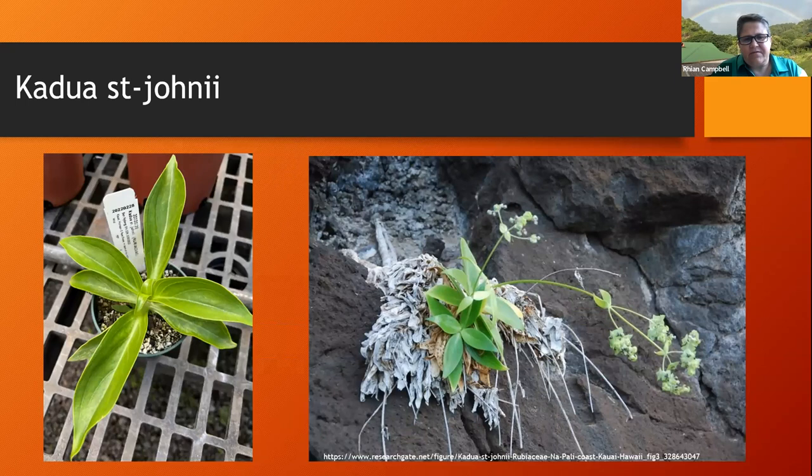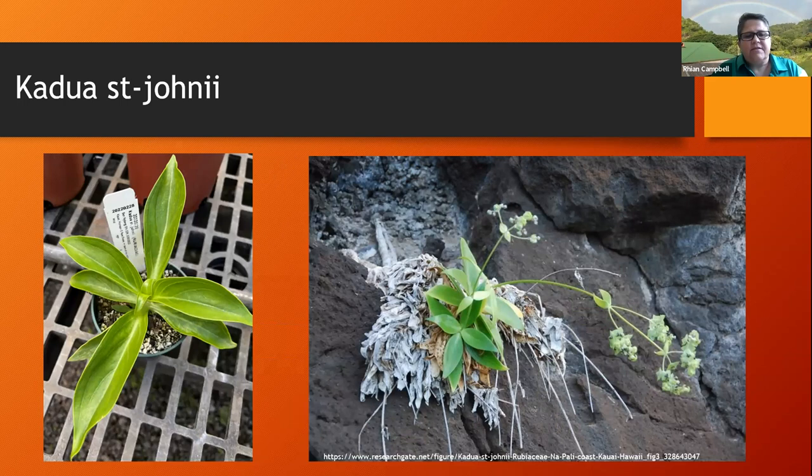This one is Cadro St. Johnii, and it grows on steep cliffs like the Lysomachia — not very accessible for people to get to. Ben's team was able to get a cutting that had some seed with it on this one, and we grew this plant from seed in the nursery. That is exciting, another opportunity. Euphorbia eleanorii is an honorable mention because we were able to get it successfully rooted; however, it did not survive all the way to making a new propagule. We do have some confidence we can try this one again in the future and probably have some success with different methods. Not a total loss — we are learning from these things too.